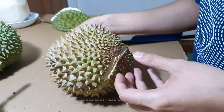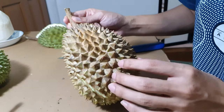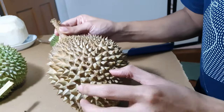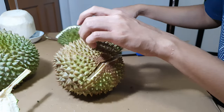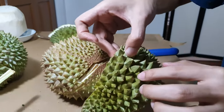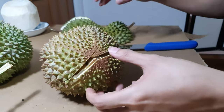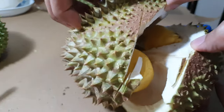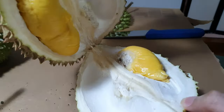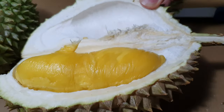Okay guys, now we're opening the second mao sang wang. As you can see the color is a bit darker — it's more wooden, not green like the previous one. Look at the difference in color. Now we're going to crack open this one — wow, oh my god, this also looks so good!